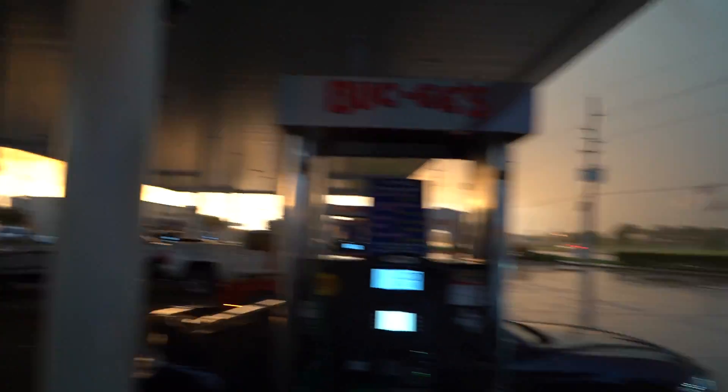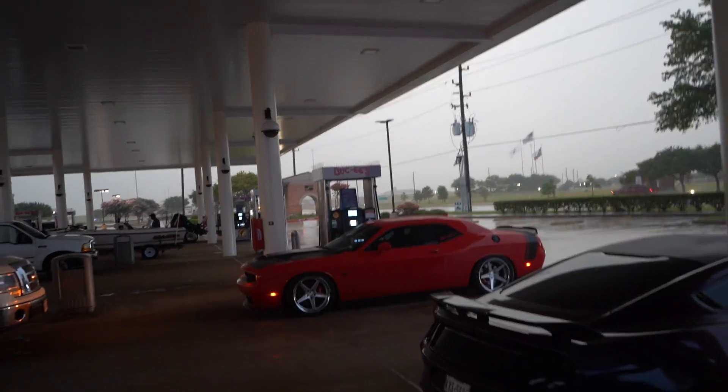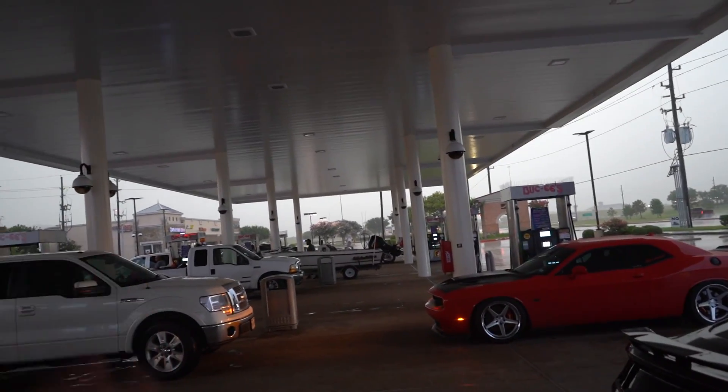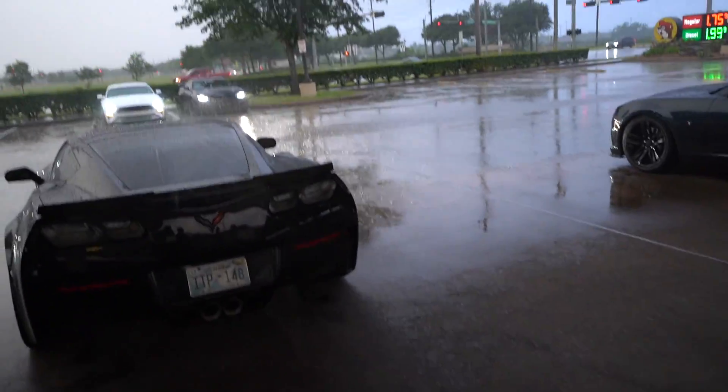Hopefully the weather stays good. It's currently sprinkling a little bit on us, but we'll just risk it for the biscuit on the R888s and let's get to it. So if this doesn't describe Texas right here — it's sunny over here and raining and terrible over here. I was hoping the sunny weather would bless us, but it doesn't look like it's going to be that way.